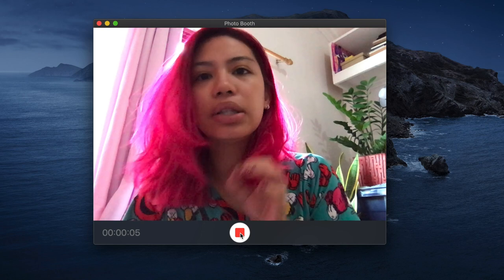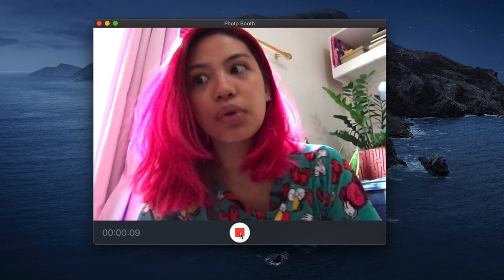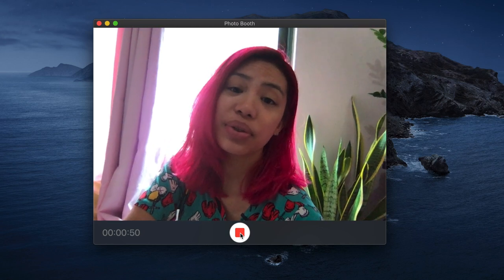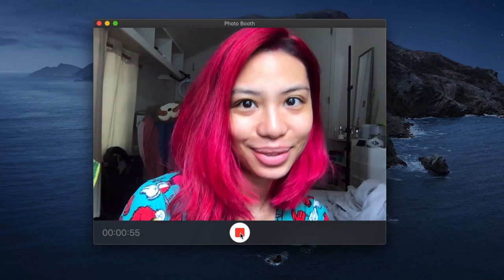First off, lighting. I always say this and hold this true in my heart: good lighting can make or break a video. You need good lighting and you need it in the right direction — in front of you, on your face, versus behind you. The best solution is really to sit in front of a bright window. Natural light is free and it's one of the best lighting situations you could ever hope for, and sitting in front of a window is one of the selfie hacks I use a lot.